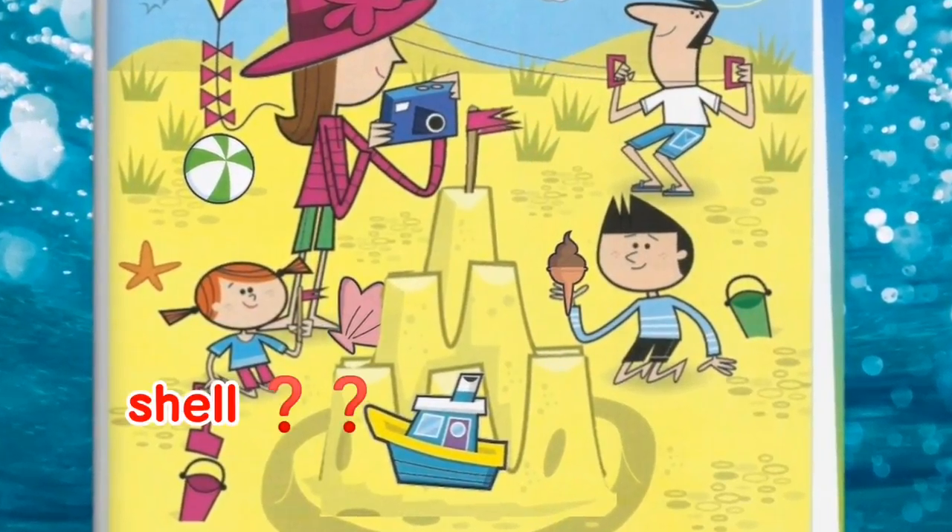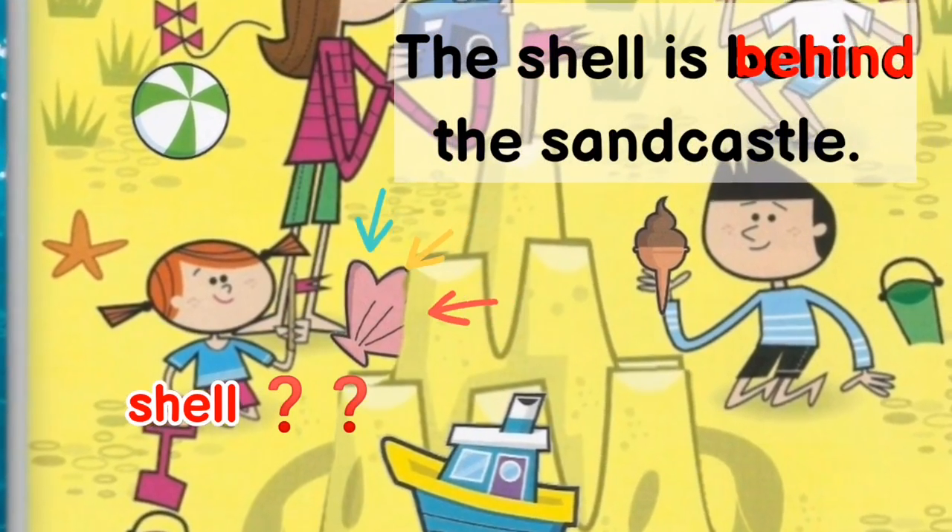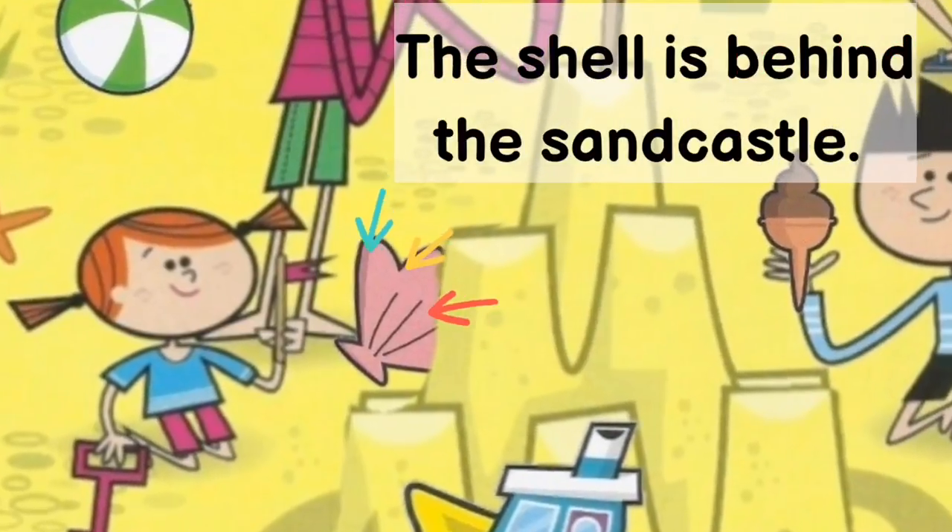Where is the shell? Where is the shell? Nice work! The shell is behind the sand castle.